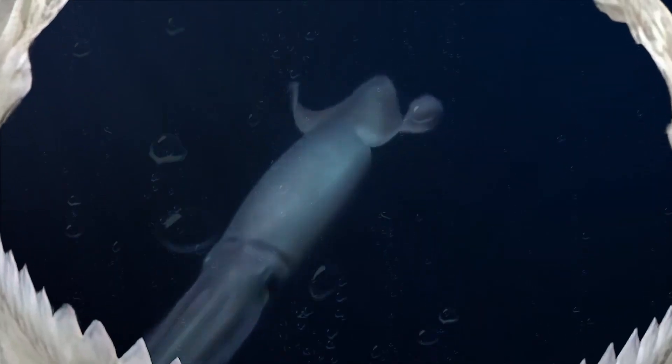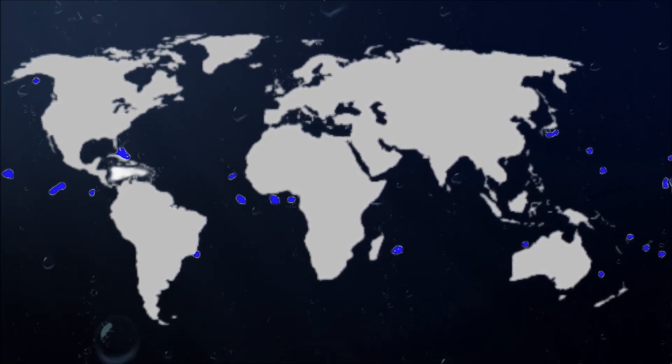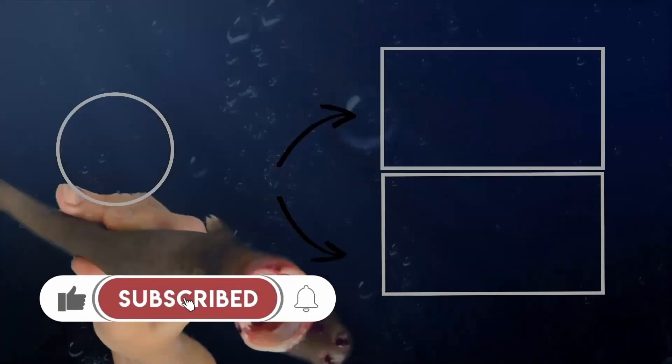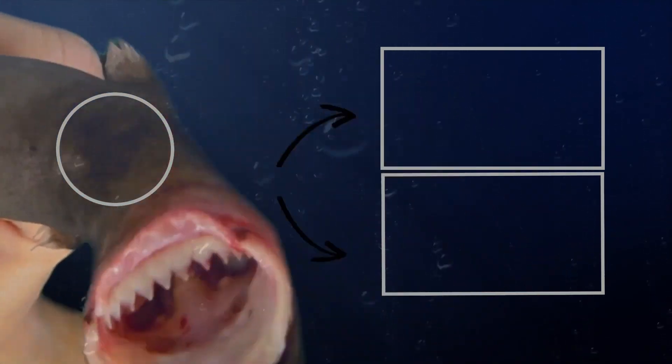It consumes whole smaller prey such as squid. In the 1980s, some 30 US Navy submarines were damaged by cookie cutter shark bites. Inhabiting all of the world's major tropical and warm temperate oceanic basins, the cookie cutter shark is most common between the latitudes of 20 degrees north and 20 degrees south, where the surface water temperature is between 18 to 26 degrees Celsius.